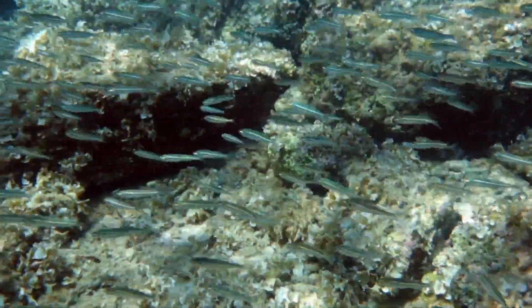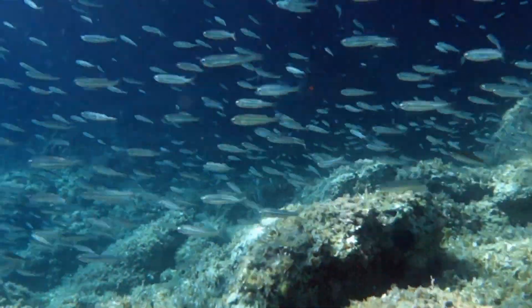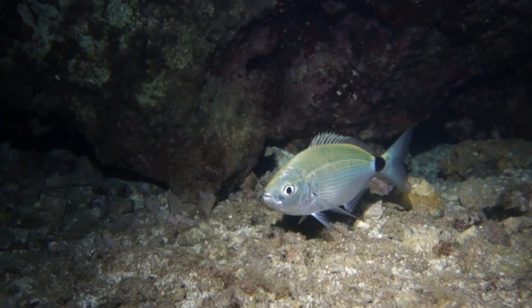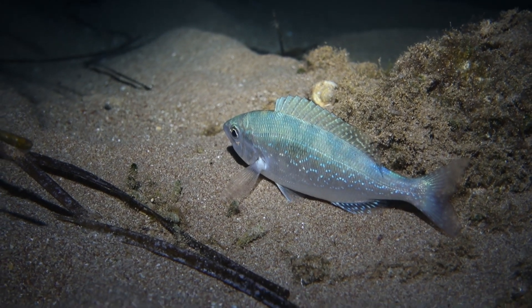But what about the protective function of eyelids? In an aquatic environment, this task is performed by the water surrounding the fish. Particles are already removed naturally, without the need to blink and without the need for the lipidic substance.